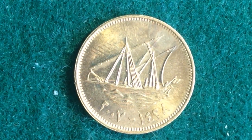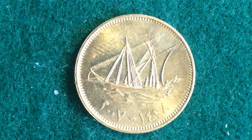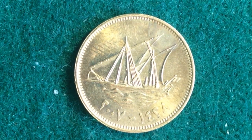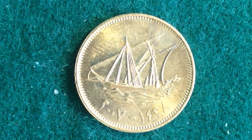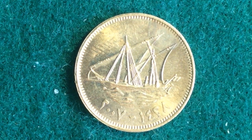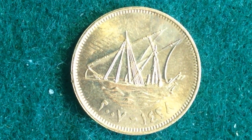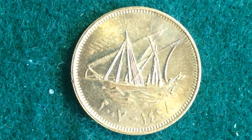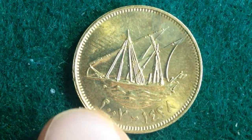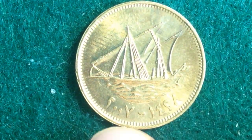Now let's get into the specifics of this particular coin. As you can see, it features a boom sailing ship, which is a type of dhow sailing to the left with a small flag on the right side. Below that are the Islamic and the Gregorian dates in Arabic. So we see the Gregorian calendar, which is what we use here in the United States, and the Islamic calendar are both shown down here. Unfortunately, they're both in Arabic, so I can't really translate those very well.